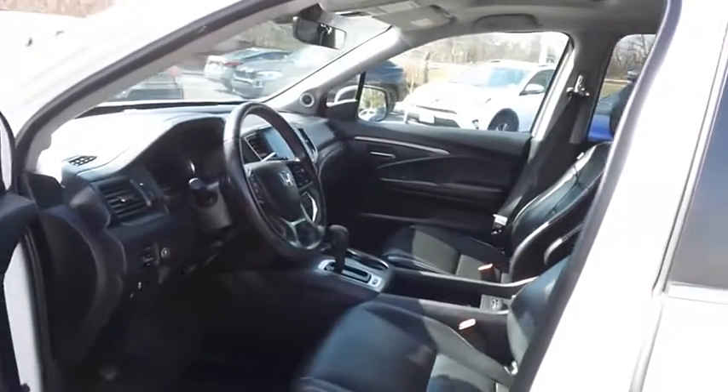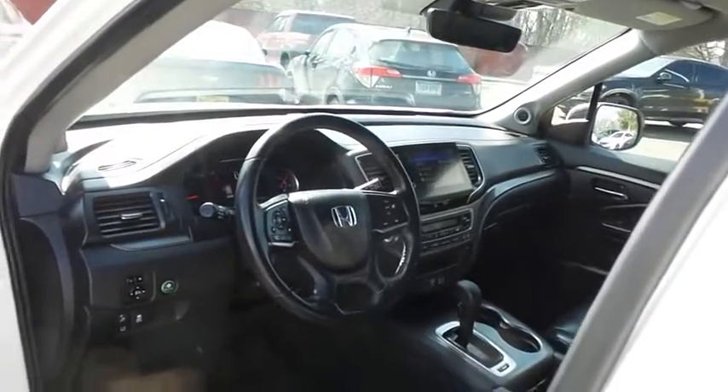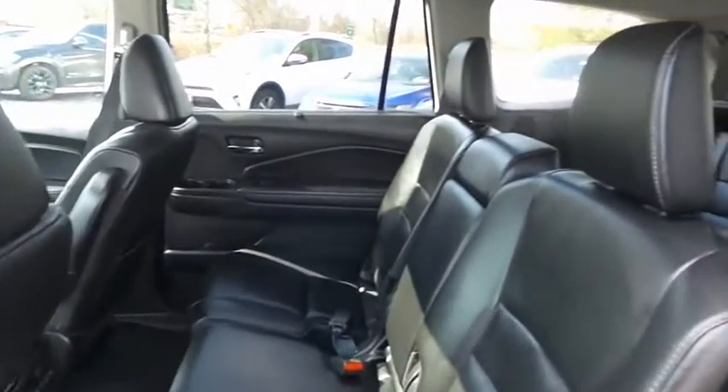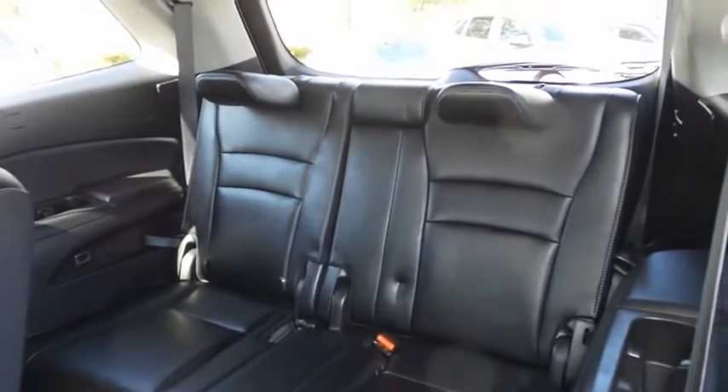The black leather seats are in mint condition — an awesome color combination with the white diamond pearl paint. This all-wheel drive SUV comfortably seats 8, with fold-down third-row seating and plenty of rear passenger space.